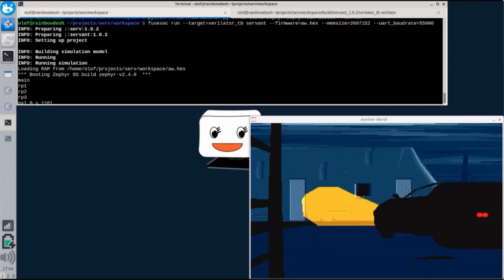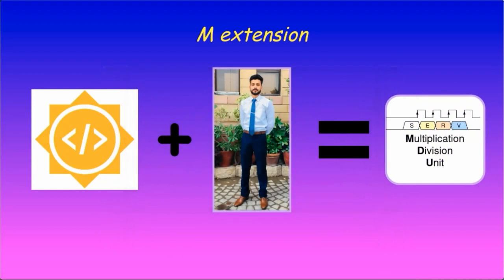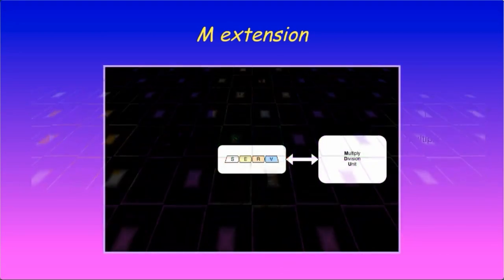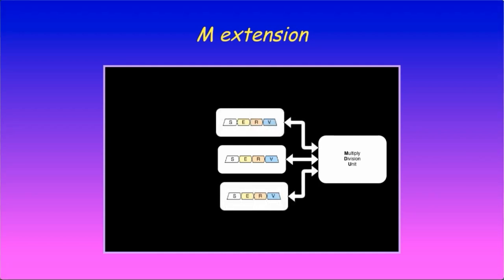To keep the implementation small, SERV uses software implementations for multiplication and division. But for workloads that require many of these operations, this can end up being too slow. To remedy this, there is ongoing work to add support for the M extension to SERV, performed by Sejan Rafiq as part of the Google Summer of Code. While multiplication can be done quite cheaply, a division unit is large enough to rival the size of SERV. By implementing the multiplication and division logic as a separate MDU core external from SERV, we can plug in different versions with the most suitable speed-size tradeoff. This also allows several SERV instances to share one MDU to amortize the cost of the added logic over a number of cores.